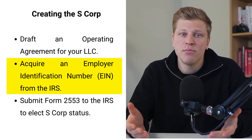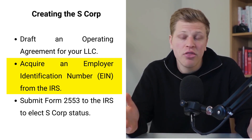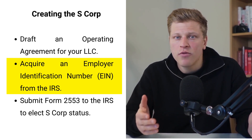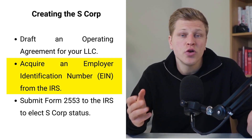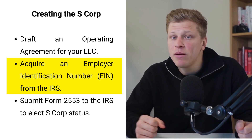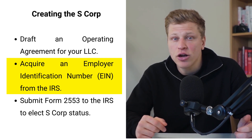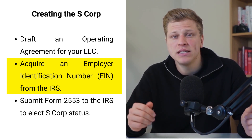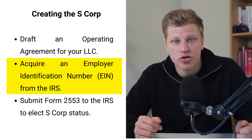With your LLC in place, the next step is getting an EIN from the IRS. The employer identification number is essentially your business's social security number, vital for all things tax-related. Obtaining one from the IRS is surprisingly straightforward and free. With this number, your business can hire employees, open bank accounts, and importantly, qualify for S-Corp status. It's a crucial step in legitimizing your business in the eyes of the federal government and setting up your financial infrastructure.